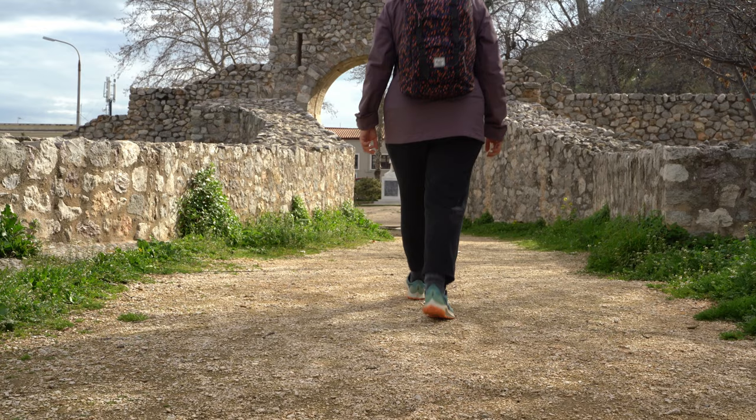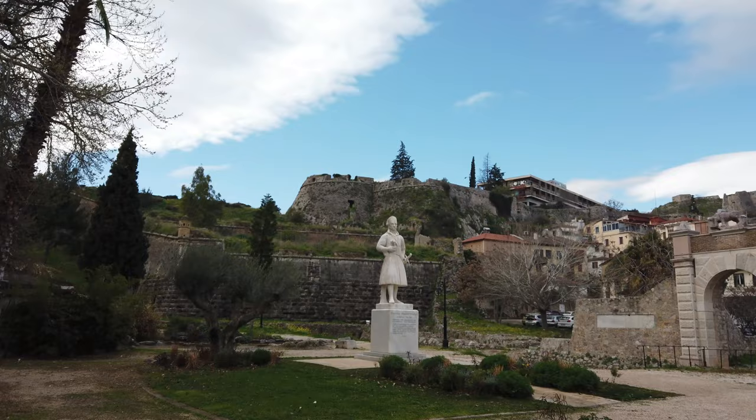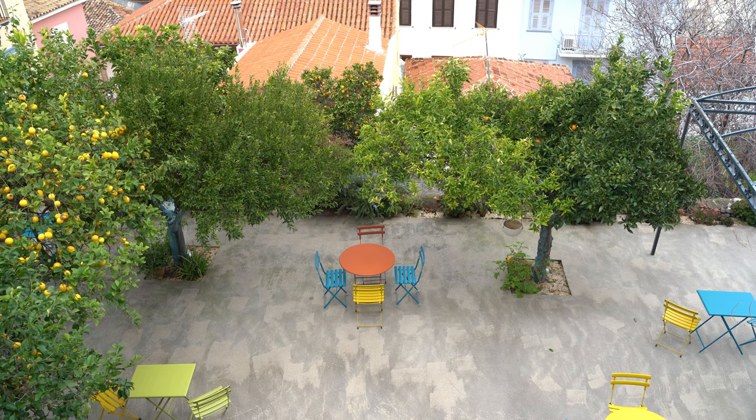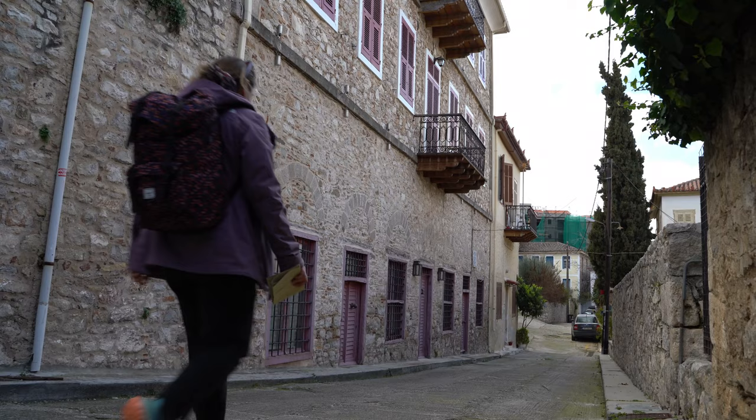Built in 1708, the Landgate is what roughly divides the new from the old town in Nafplio. The true magic lies in the old town, and this is where you should also stay during your trip to Nafplio, to make the most of those unique old charm vibes.